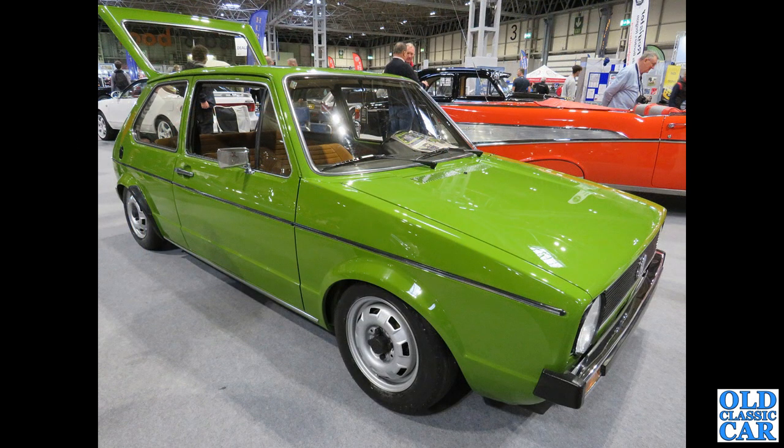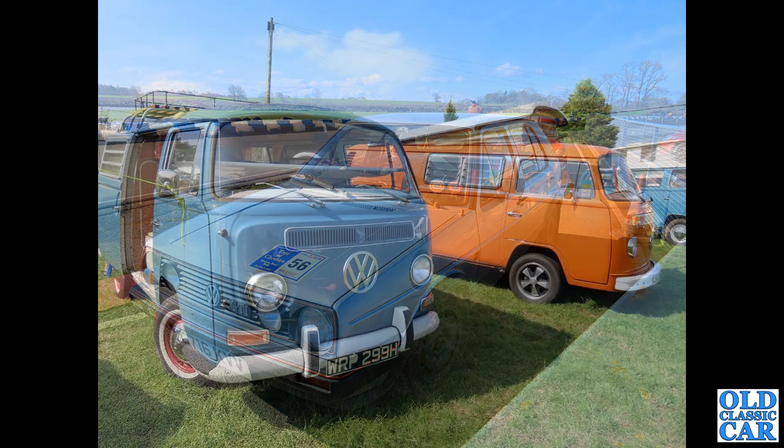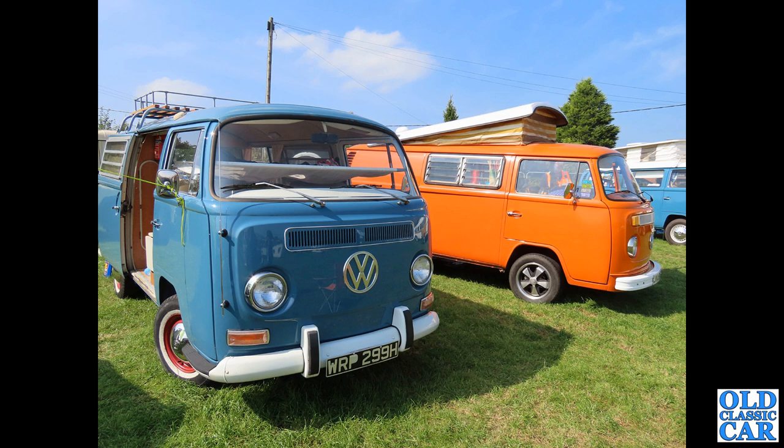Still plenty of old VWs to come. Here we've got a lowered but otherwise very original-looking three-door Mark 1 VW Golf. This was definitely the Tour of Cheshire — you can see the sticker on the bonnet, 2022 — and we have a Mark 2 Golf GTI circa 1985 taking part. There is a separate video on the channel all about that event.